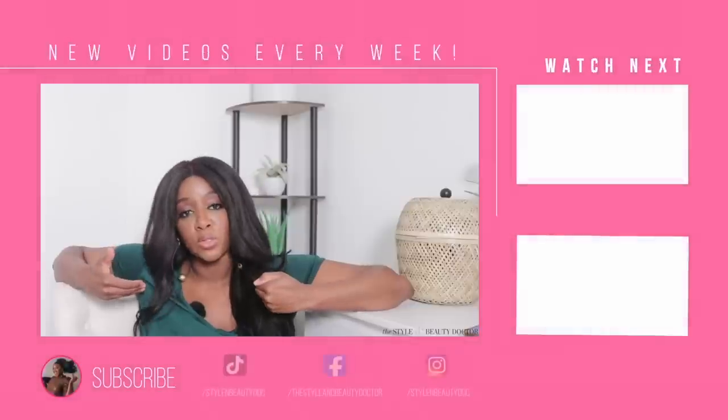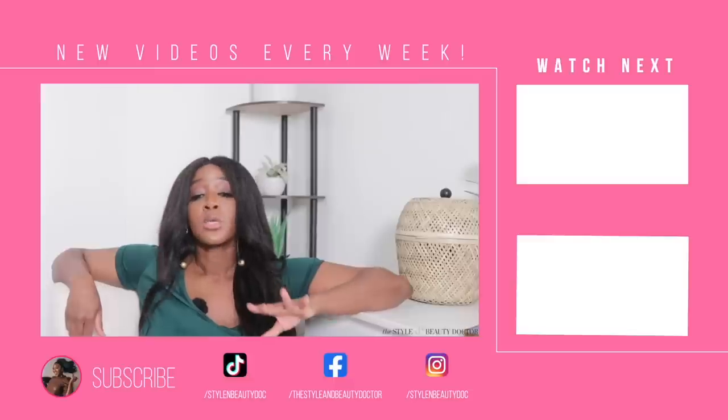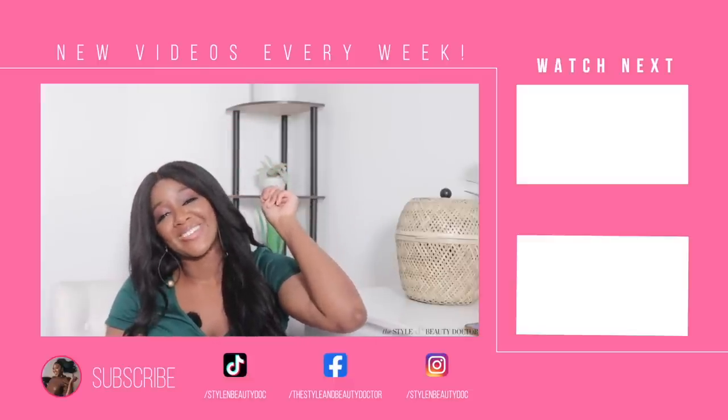Which mineral sunscreens were your faves in 2021? I'm going to be doing a holy grail skincare 2021 video that includes some of my personal favorites, and I'll include my favorite chemical sunscreens from 2021 in that video too. Make sure you're subscribed and have notifications turned on so you don't miss it. See you in the next video — bye, guys!